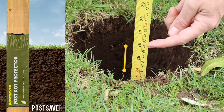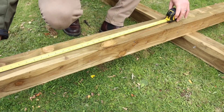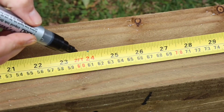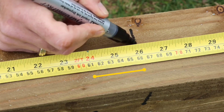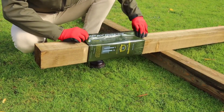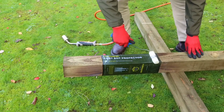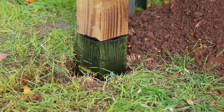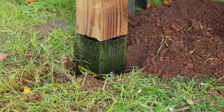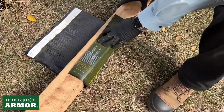Next up, let's explore a brilliantly simple and highly practical innovation known as Post Saver. Its primary purpose is to safeguard wooden posts from rot. You wrap Post Saver around the post, heat it up with a blowtorch or a heat gun, give it a roll, and you're good to go. This ingenious solution is particularly effective for protecting the portion of the post about 15 centimeters below the ground surface, precisely where posts are most susceptible to rot.